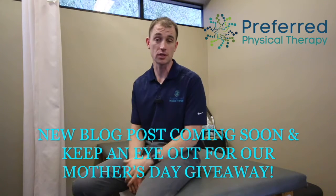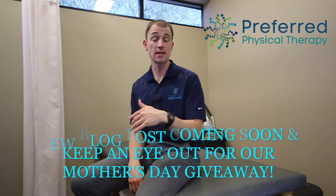Keep an eye out for our new blog coming out this Friday — you'll find a few more techniques and conversations about what's going on with your head and neck and things you can do to help. Also check our Facebook page; we have a Mother's Day giveaway. Have a wonderful day!